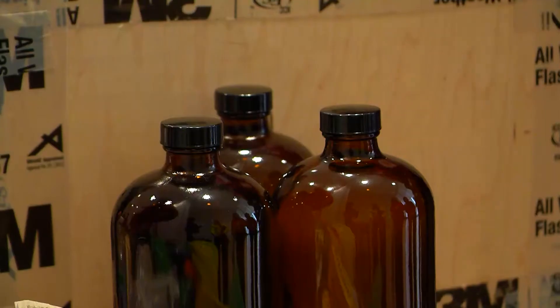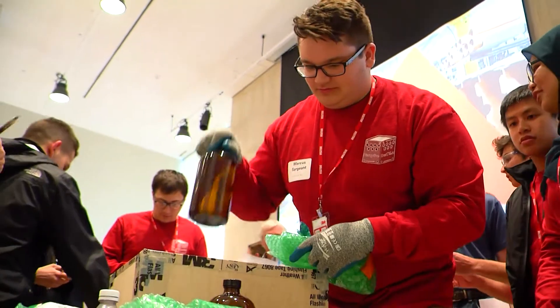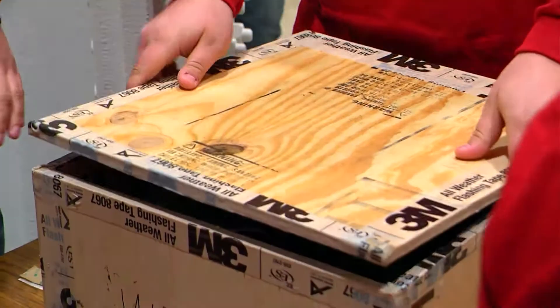It's really awesome to actually be able to say we're working with 3M as an engineering team to design something that they're really interested in. Only three other universities were selected to participate in a design challenge that simulates dropping medical supplies from a height of 40 meters to a remote destination during an emergency.